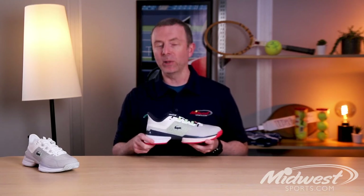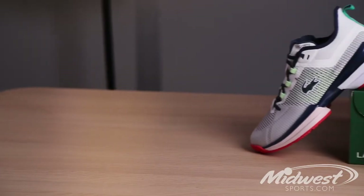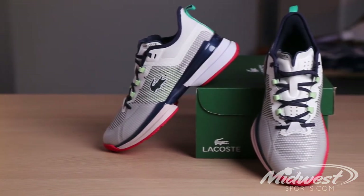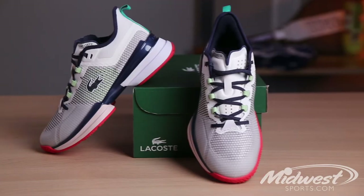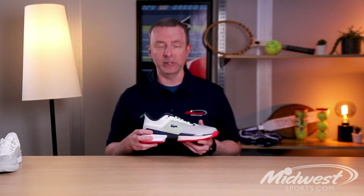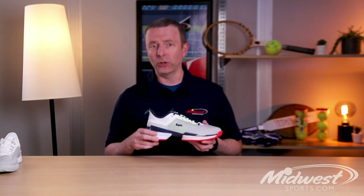I was fortunate enough to get an early play-test pair of these at the end of last year, so I've been playing in them for a few months. Normally I'm a Nike player — full disclosure, not paid to say that, that's just what I've worn forever. So good, bad, or otherwise, I think Lacoste stacks right up there with the top offerings from Nike, Adidas, and Asics. Again, just opinion, not paid to say this, but just a really strong entry back into performance tennis shoes for a number of years.